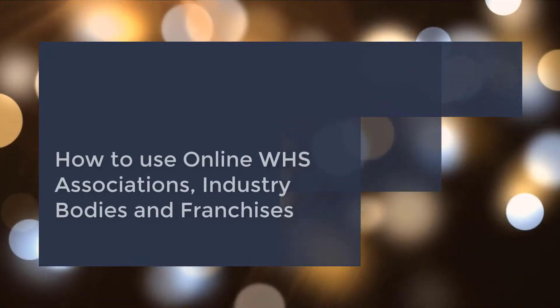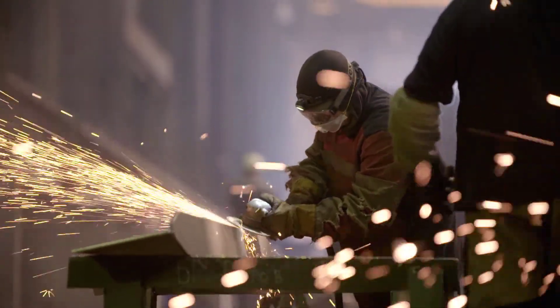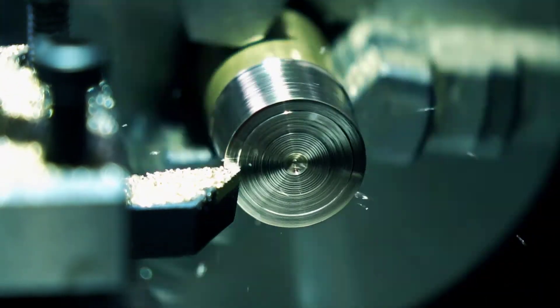Welcome to Online WHS. In this short video I will highlight how Online WHS can help protect you from safety legislation non-compliance, but also make it easy and practical to do so.